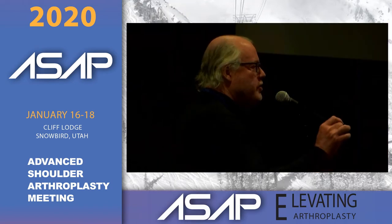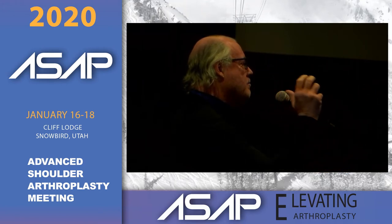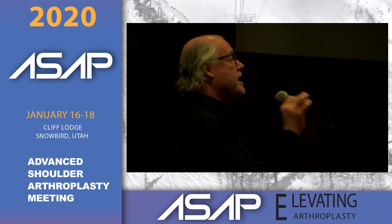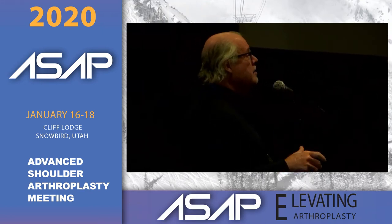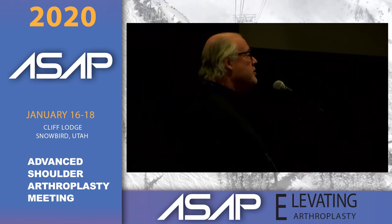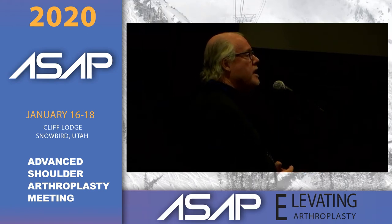A suggestion: once you're past the dermis — where P. acnes resides — irrigate with dilute betadine and peroxide at that level. Then take an 18-gauge needle and aspirate from there. Send the fluid not only for culture but also for cell count and crystals. Refrigerant crystals appear in poly wear disease — some of these patients have chondrocalcinosis and get an effusion from that — so this enhances your ability to diagnose things accurately.